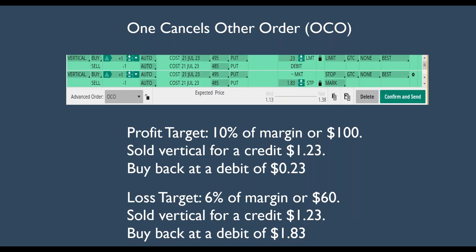So how do we do this? We're going to use a one cancels other order — an OCO. We're going to look for a profit target of about 10% of margin, or $100, where we sold a vertical for $1.23. So we're going to want to buy it back at a debit of 23 cents. Our loss target is 6% of margin, or $60. So I sold the vertical for $1.23 and I want to buy it back for 60 cents plus $1.23, or $1.83.